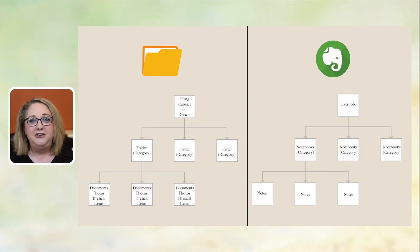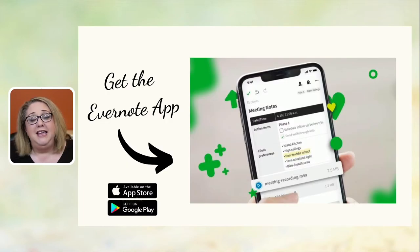Whatever you're storing physically, you can now store online in Evernote. The first option to eliminate paper clutter is to get the Evernote app on your mobile devices. Once you have an account, go to the App Store or Google Play, download the Evernote app to your phone. On your phone, you'll have the ability to scan items into your Evernote account — and it's free to have the app.